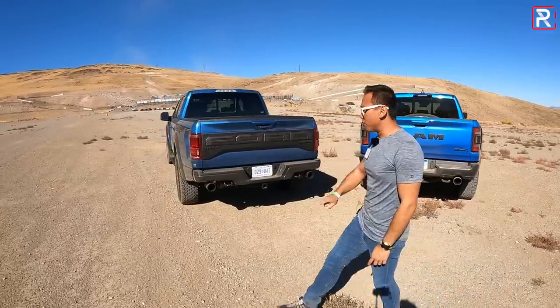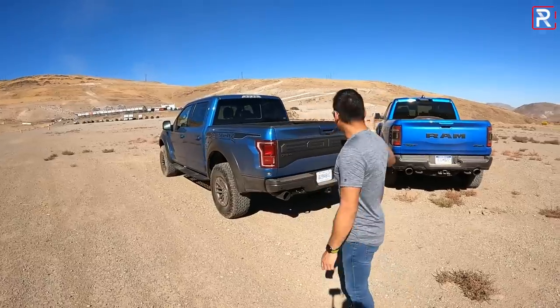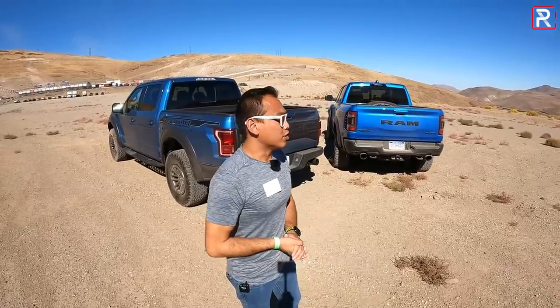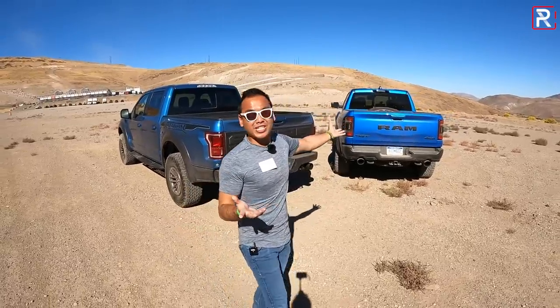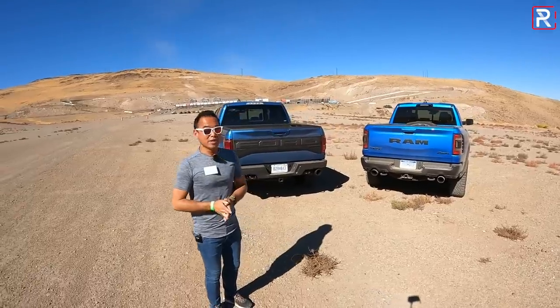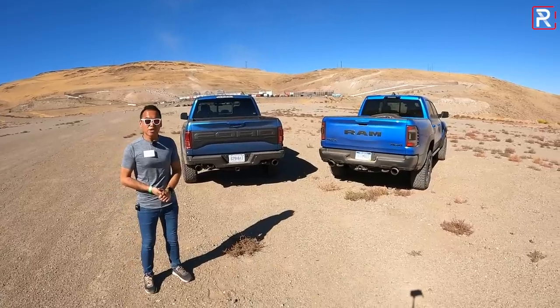This Raptor here is $75,000 fully loaded, while that Ram over there is $10,000 more — you're looking at around $85,000. You could option up a Ram to be over $90,000 if you add every single option. Is the Ram worth the extra $10,000 to $15,000? That's really going to be up to the buyer to decide. But you can't deny the fact that it's pretty awesome that we have two of these badass off-road ready trucks, and one of them has over 700 horsepower.